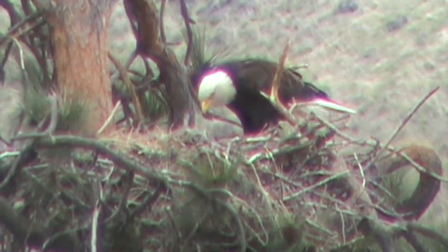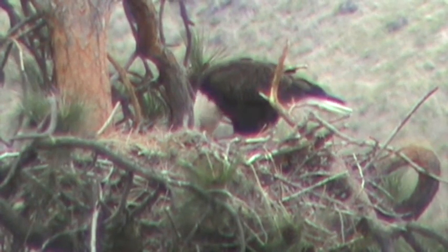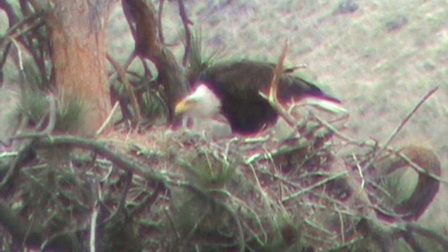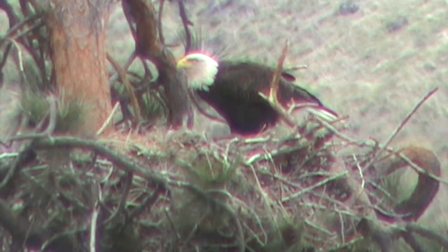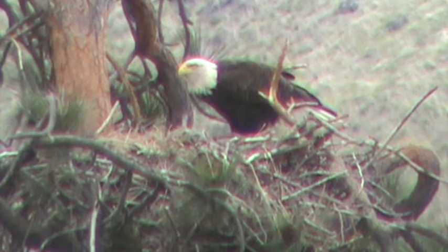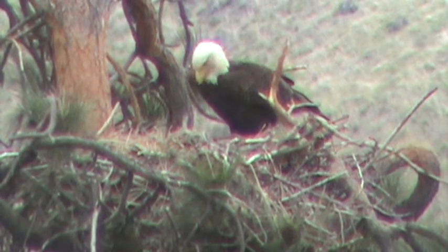Here's one of the parents in the nest with food. We're hoping to see the baby pick his head up — they made a call there. There she is. She's preparing the food, so maybe we'll get lucky and see the little guy stick his head up. She's definitely getting the food ready, seems to be eating a little herself.